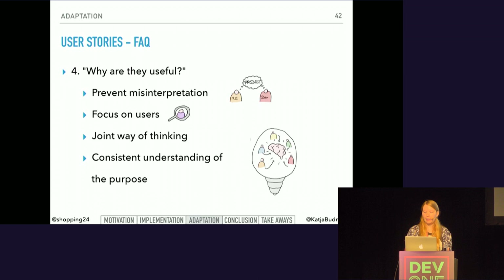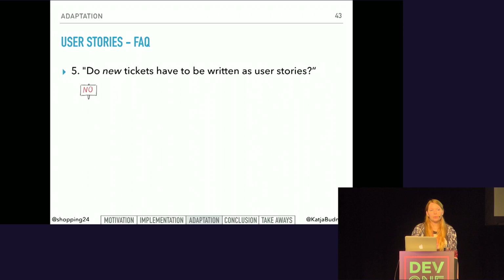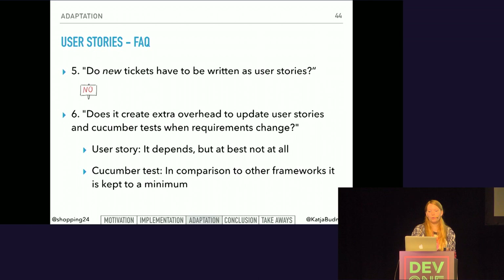Do new tickets have to be written as user stories? It's a common misconception that every ticket has to be written as a user story right away — that is not always possible, and it would create too much overhead, as the team already speaks about all tickets before the sprint starts. Don't create unnecessary work. Does updating user stories and Cucumber tests when requirements change create extra overhead? It is normal when requirements change, but as user stories do not contain the implementation of the test, they often have to be changed only a little. And as Cucumber tests are structured well and easy to maintain, changes are often made very quickly. Working in smaller increments can help to avoid big overhauls.